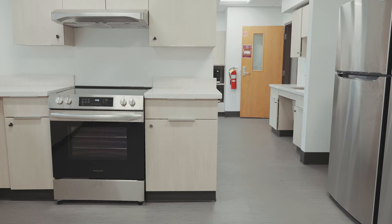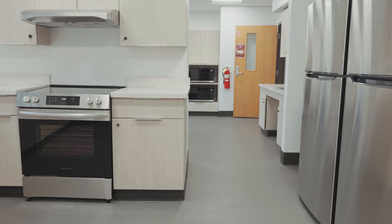Welcome to the second floor kitchen. We have one kitchen on each floor. In our kitchen, we have communal microwaves, communal fridges, and also cabinets where you can store your food and dishes.